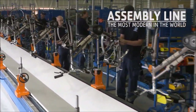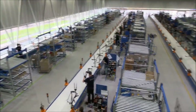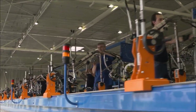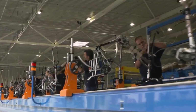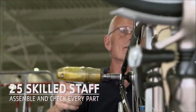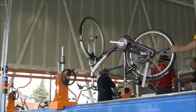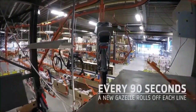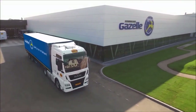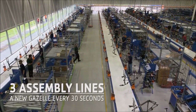At Royal Dutch Gazelle, our assembly line is the most modern in the world. This is where all the parts come together. The frame starts its journey with the front fork and handlebars fitted, and all parts from the paint shop and pre-assembly are ready and waiting. Step by step, with precision and attention to detail, around 25 assembly line staff fit and check each component — the mudguard, the wheels, the battery — to create a perfect Gazelle. Every 90 seconds, another bike rolls off the assembly line and onto a monorail leading directly into the truck, ready for dealers. With three modern assembly lines, that's one bike every 30 seconds.